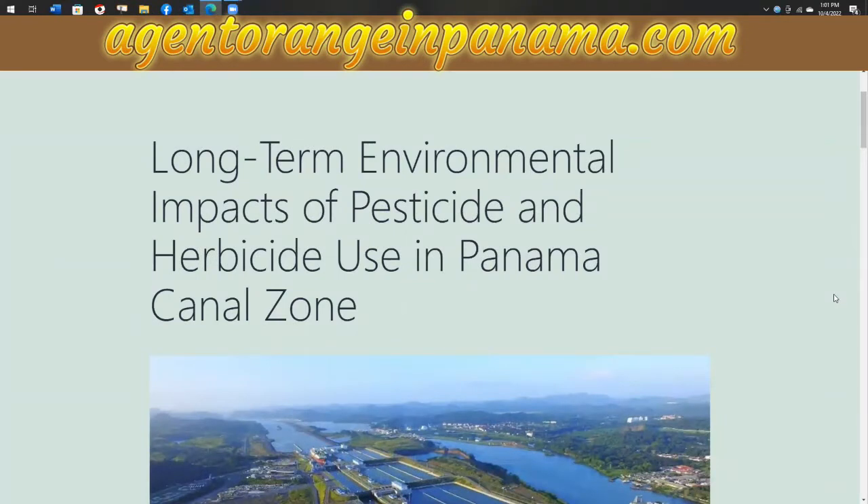I wanted to go over the new website that I've just developed while I'm in the process of working on it. It's changing every day. It's called agentorangeinpanama.com. I know that's a long title to type in, but once you type it in, bookmark it so you'll be able to come back. And if you come back weekly, you'll be all caught up on what I'm posting.